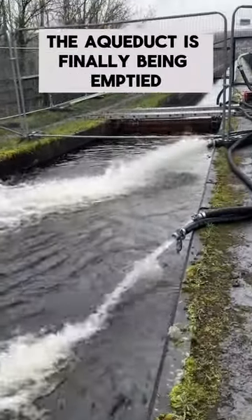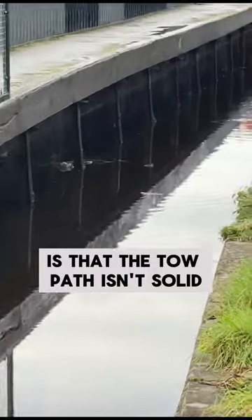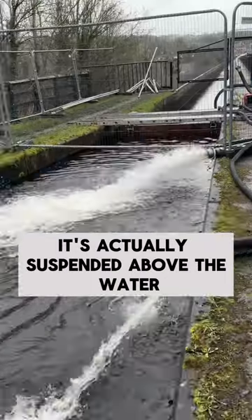Set your jaw to the floor, the aqueduct is finally being emptied! The first thing that might freak some people out is that the towpath isn't solid — it's actually suspended above the water.